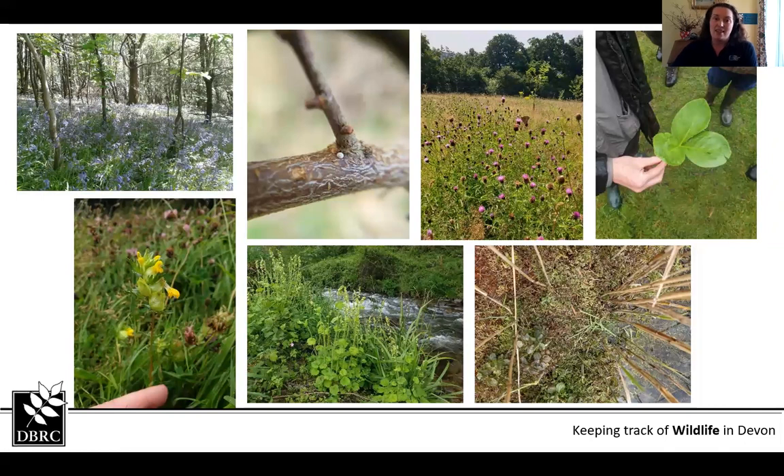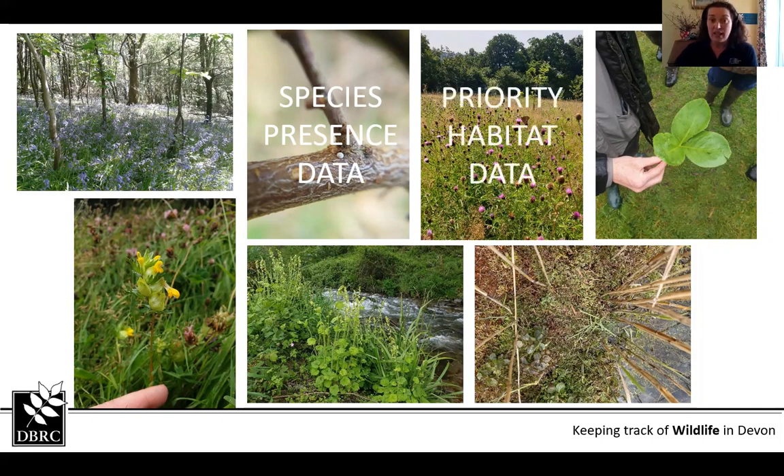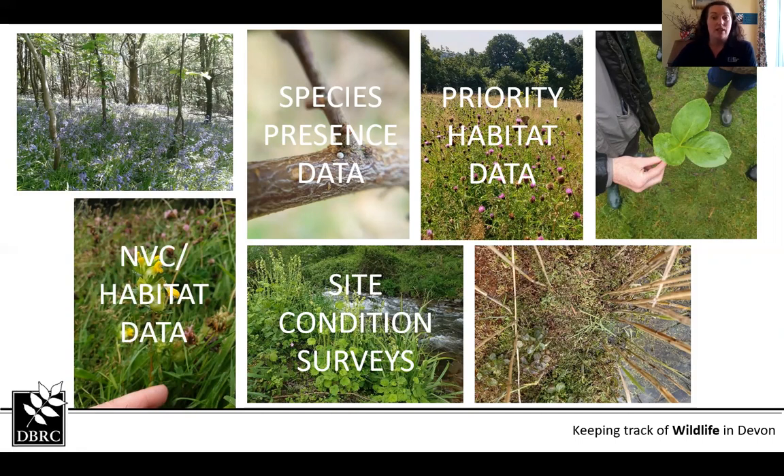We focus on gathering species presence records at the highest resolution and highest confidence we can, and we get those from various sources. We also collect priority habitat data at field scale from our surveys, land use data from remote sensing, and site condition surveys. That enables us to report on the state of the environment outside of statutory protected areas — such as SSSIs and special areas of conservation. We also collect NVC — national vegetation classification — and habitat data and condition assessments through our surveys, particularly with county wildlife sites monitoring.